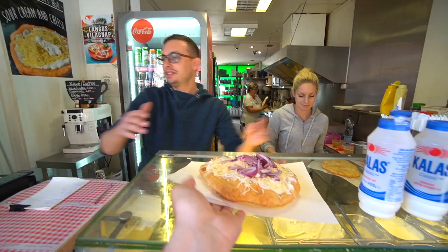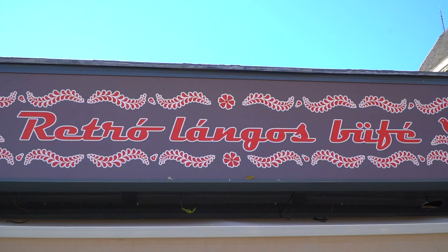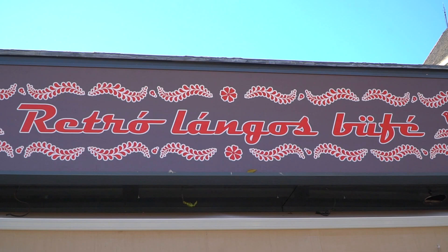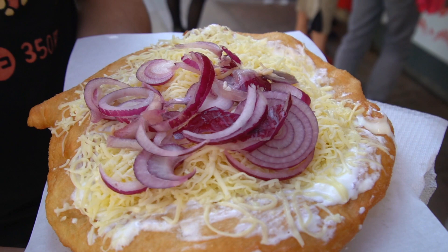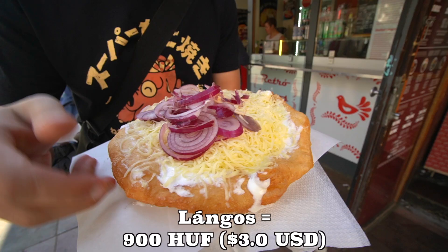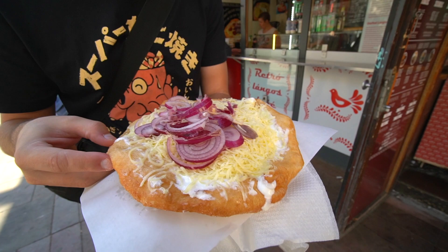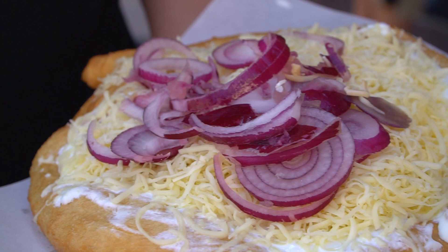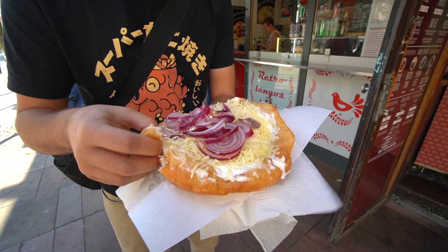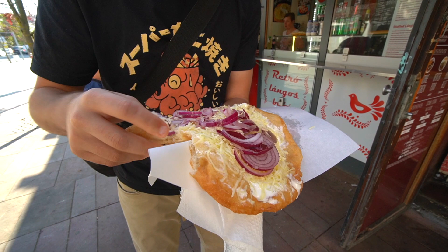Here we have one of the most popular street foods in all of Hungary — the famous langos. We're at a popular stall called Retro Langos Buffet. We ordered the most traditional kind: with sour cream, cheese, and onions on a huge deep-fried piece of dough. This is seriously thick — I don't even know how many calories this must have. There's nothing healthy about it except maybe the onions. It is smoking hot.